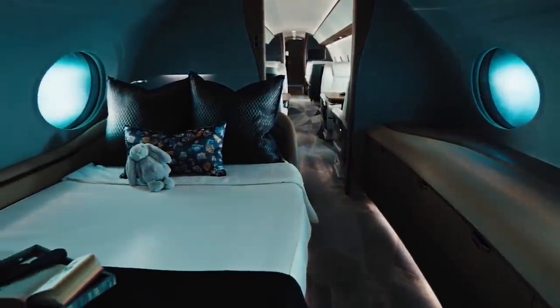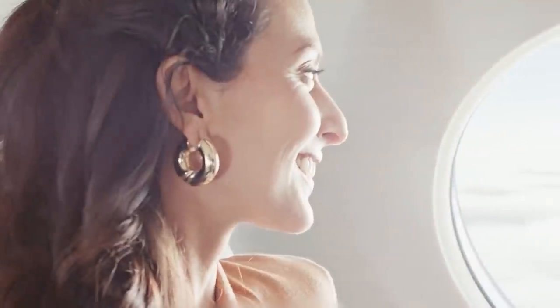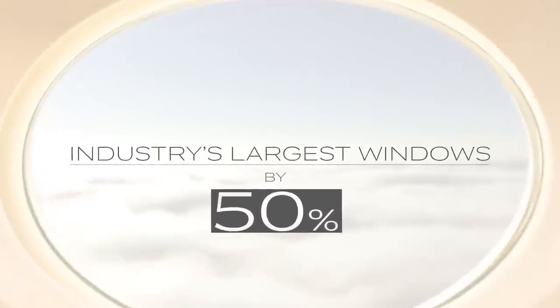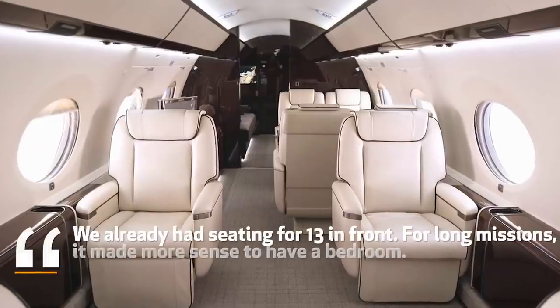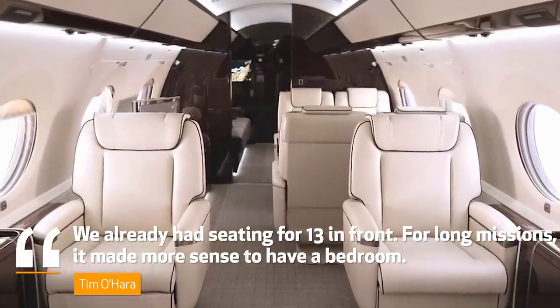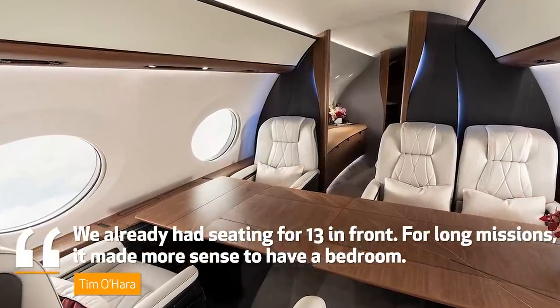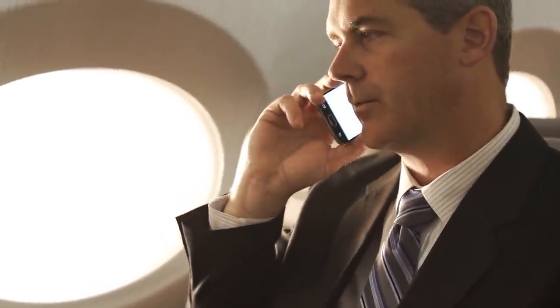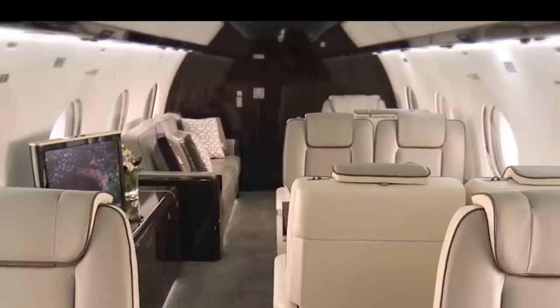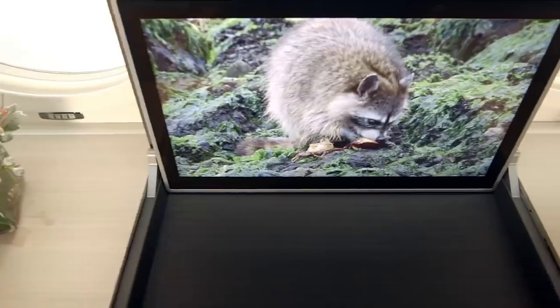The extra 10 feet of interior space between Gulfstream's new G700 and its next largest model, the G650, may not seem significant on paper, but the designers clearly obsessed about every inch. In terms of cabin configuration, the G700 can accommodate a master bedroom suite with a spa shower, similar to the Global 7500, and can be divided into 5 living areas — one more than the Global 7500.